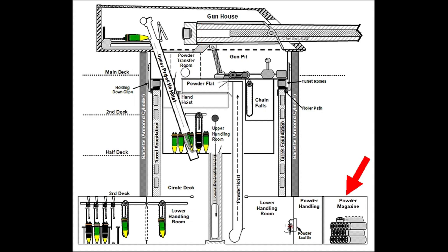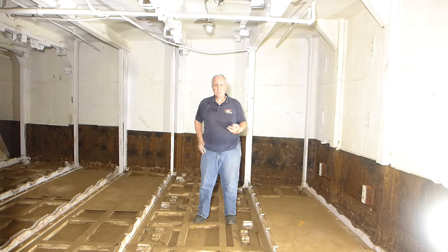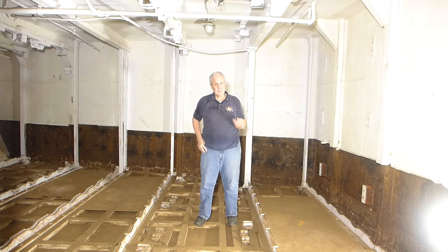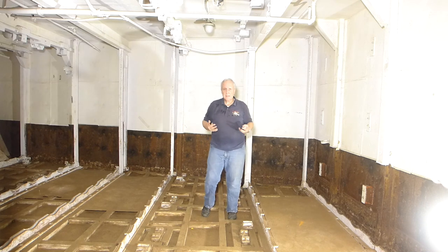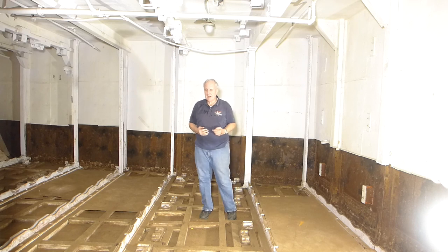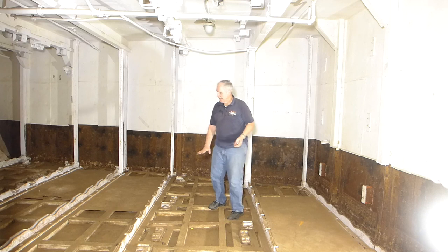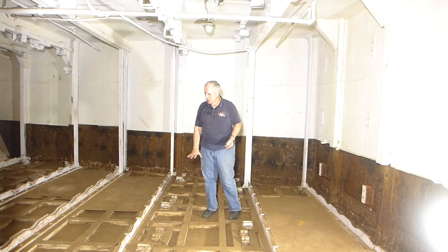Let's jump into this by starting in the magazines and following the movement of powder bags from their storage tanks to the turret. We're currently standing in one of the powder magazines that serve turrets 4 and 5. Right now it's pretty stripped — it had wood decking that was down. If you look, you'll see that there are spacers that held it off the steel deck.